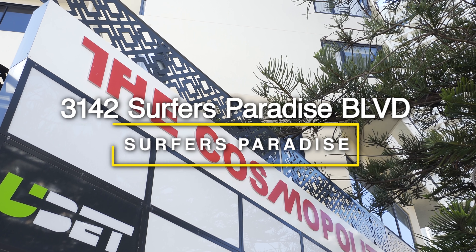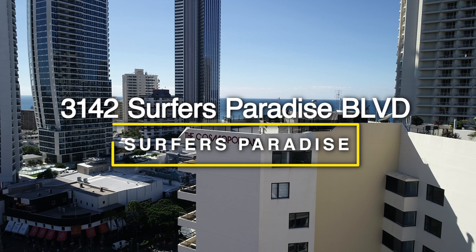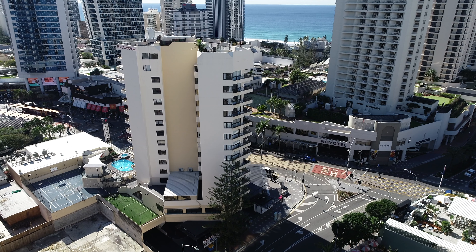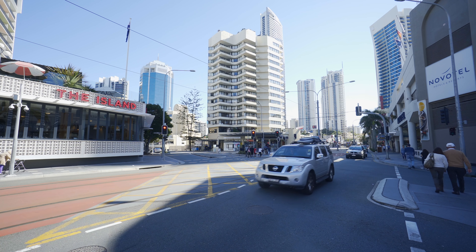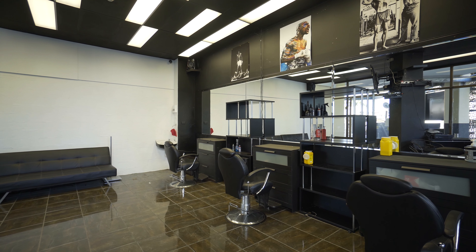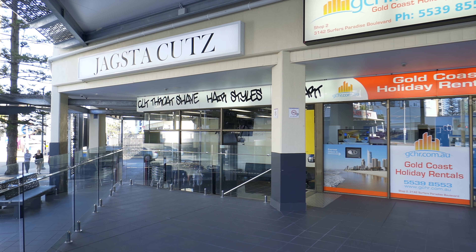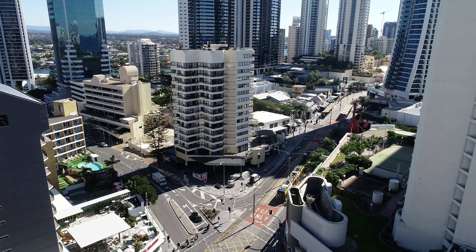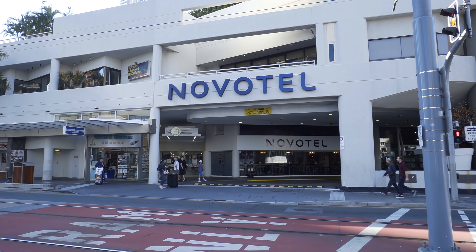The Cosmopolitan has recently undergone extensive renovations to the outside of the building and has huge exposure to both pedestrians and motorists in the area. The shop has two glass frontages which face towards Surfer's Paradise Boulevard and Beach Road, strategically located along the Gold Coast light rail network and directly opposite the Novatel.